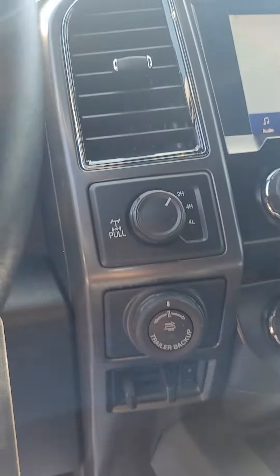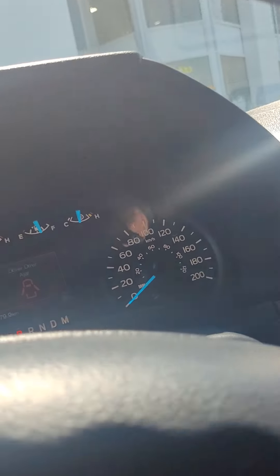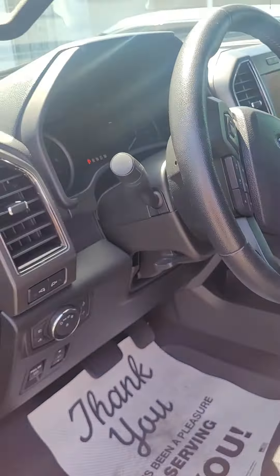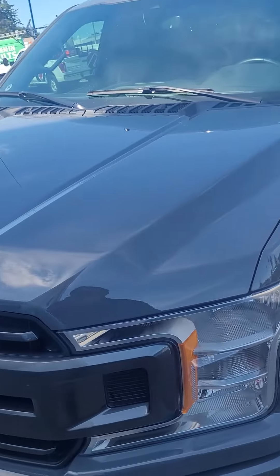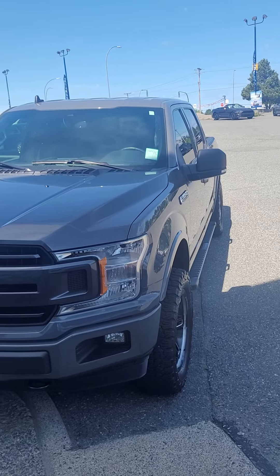Trailer brake controller, backup camera, navigation — as I said, 41,000 K on it. But yeah, my friend, that is the truck. Let me know if you like it and we'll put a hold on it for you until you come drive it.